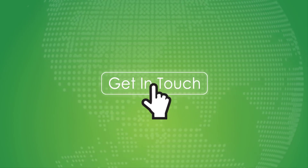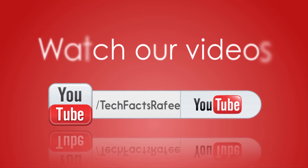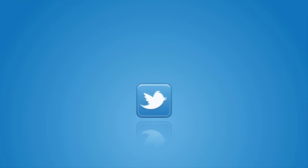This is Rafi signing off. Jai Hind. Bye.